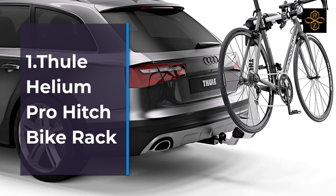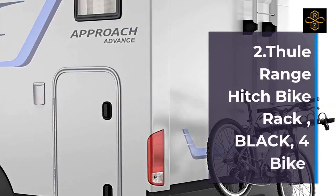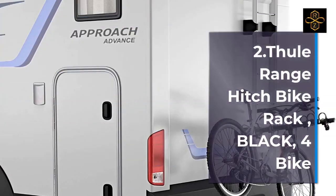3. Thule Camber Hitch Bike Rack. 4. Thule Camber Hitch Bike Rack. 5. Thule Apex XT Bike Hitch Rack. 6. Thule Apex XT Bike Hitch Rack.